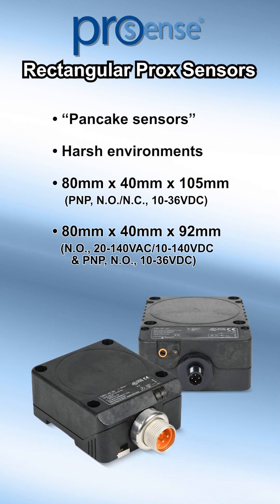These ProSense large rectangular proximity sensors, also known as pancake sensors, are designed for harsh environments. They are available with body sizes of 80x40x105mm non-flush with normally open or normally closed PNP, and 80x40x92mm in AC and DC power options.